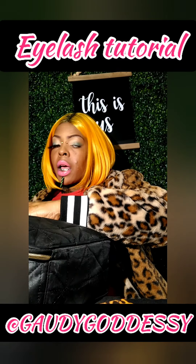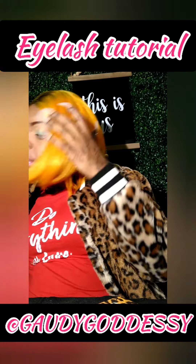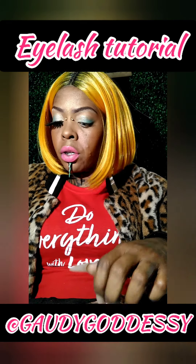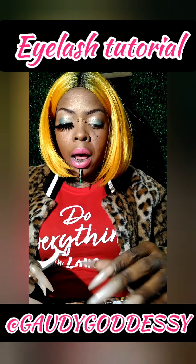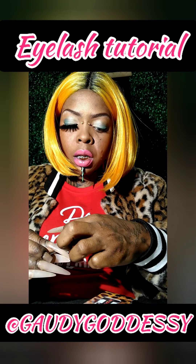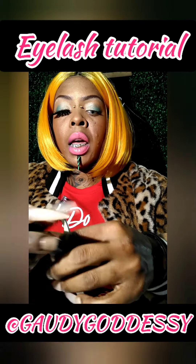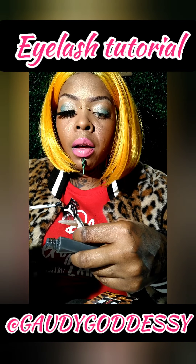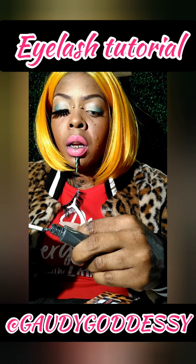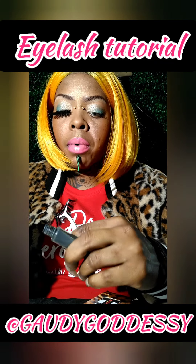Also, on the Gaudygoddessy boutique we do sell contacts, so if you are interested in changing or enhancing your eye color, I offer you the opportunity to check out the next video coming up after this, where I will be doing a product review showing you what contacts and colors we have, as well as the accessories that go with them.